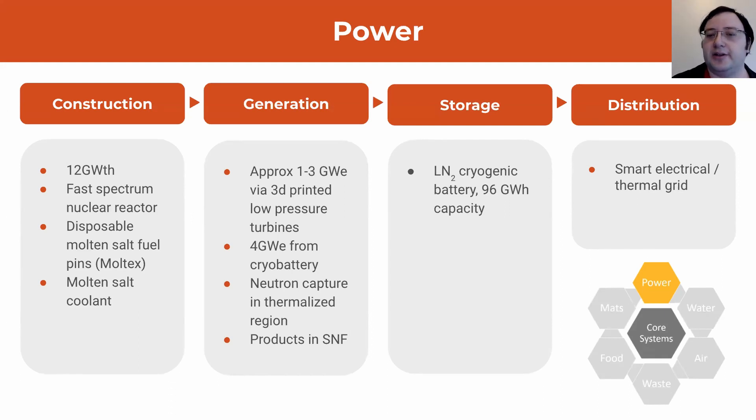Once we've created that heat, we need to turn it into electricity. We use one to three gigawatts of 3D printed low pressure turbines, along with four gigawatts from a cryo battery. We also have a thermalized region — fast neutrons in the core get slowed down at the edges for neutron capture, primarily for Uranium but also for Cobalt, which is useful industrially. As a fast spectrum reactor, we have a whole host of useful products in the spent nuclear fuel that we can later reprocess.